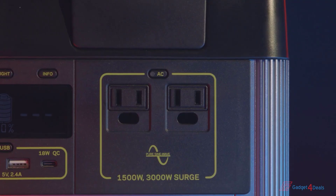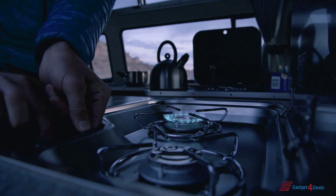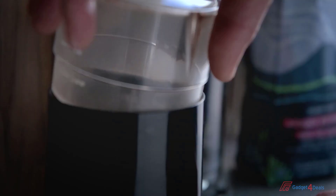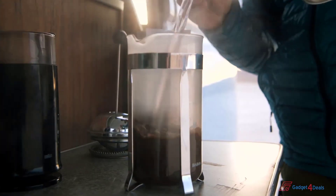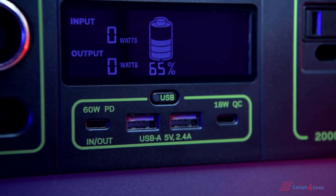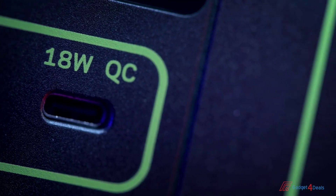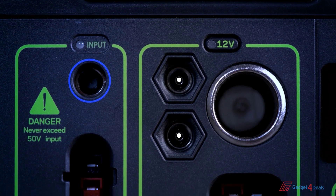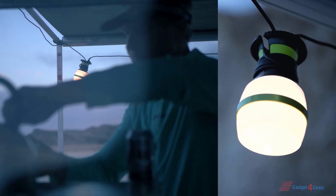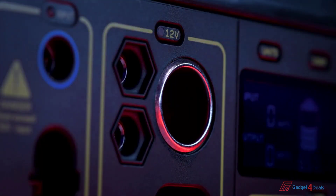Two AC ports with a powerful 1,500-watt AC inverter allow you to run power-hungry devices and appliances with confidence. This inverter allows 3,000-watt surges from power tools, refrigerators, and other medium-to-large appliances. Also included: two 2.4-amp USB-A ports, an 18-watt USB-C output, two 6-millimeter 12-volt output ports which pair well with lighting options, and a 12-volt car charging port with up to 15 amps of regulated output.